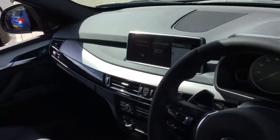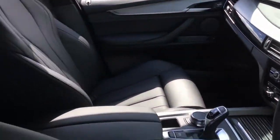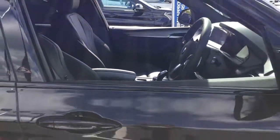You do get the BMW professional media as standard. This particular one has got the black Dakota leather and the sport automatic transmission.